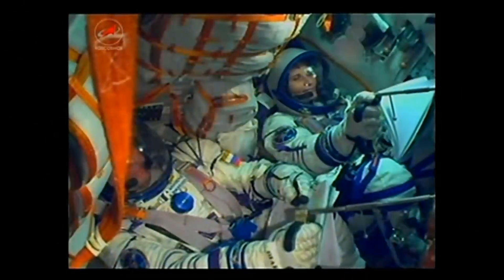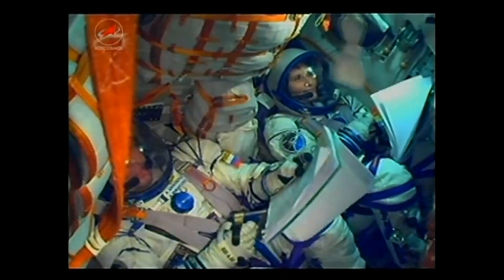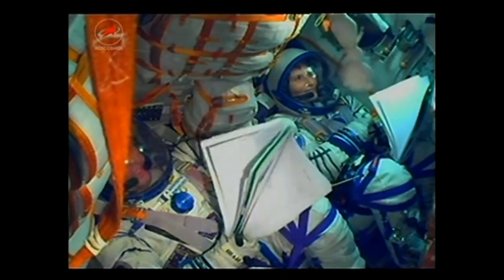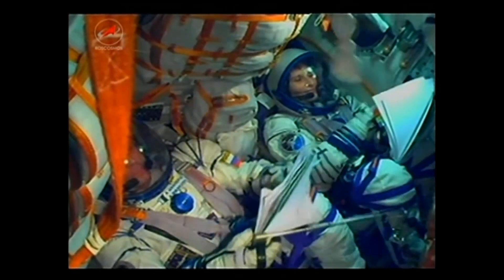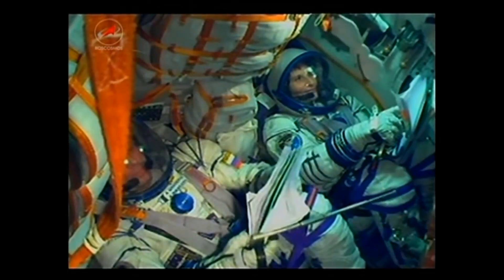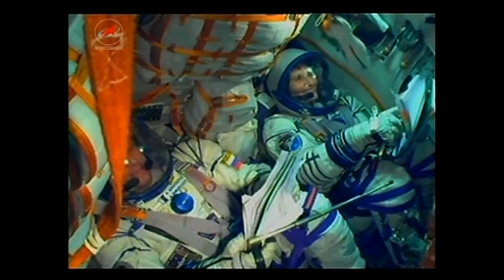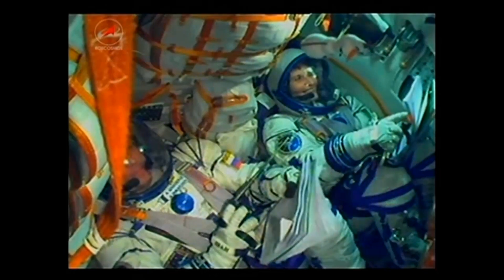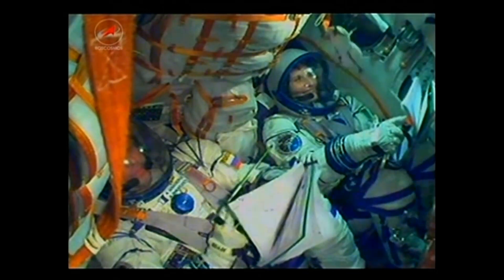Sixty seconds. YPR normal. One minute ten seconds into flight, traveling about 1,100 miles per hour. We have some G-loads. Eighty seconds. One minute thirty seconds, and all parameters normal on the launch vehicle. At about one minute fifty seconds, the escape tower will be jettisoned. Stage one and stage two are operating nominally.